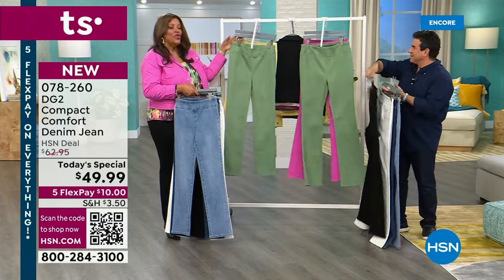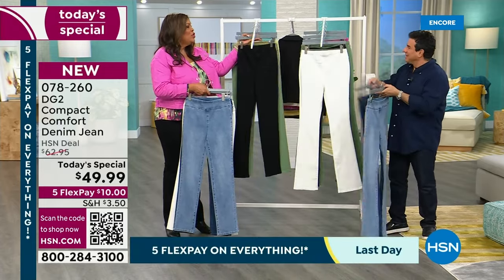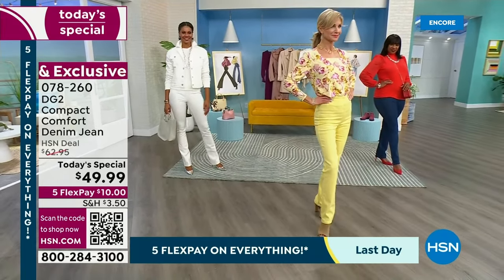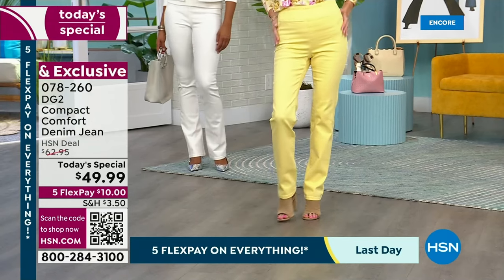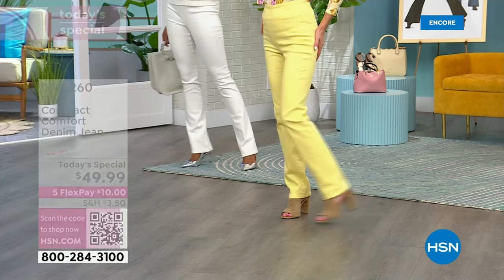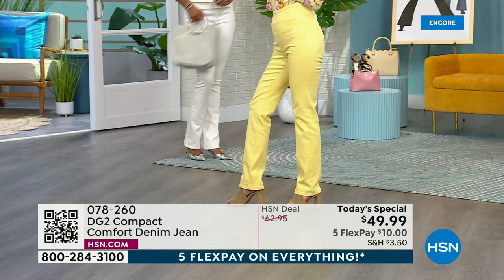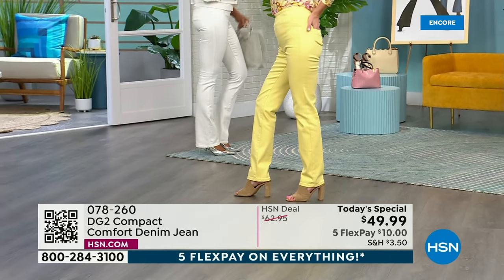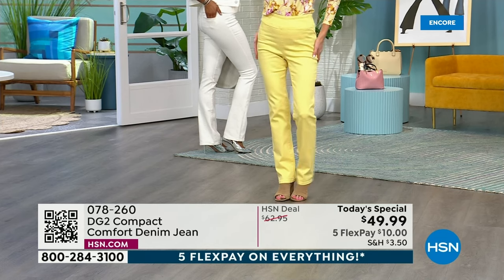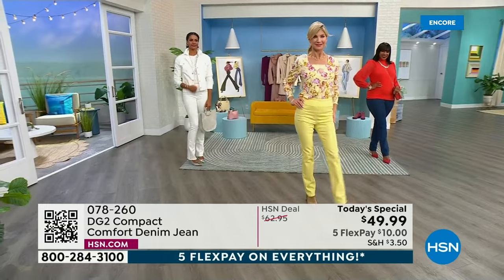If you're looking for comfort, if you've given up on jeans, this is the most trusted brand. When you think of the millions that have been sold — over 19 and a half million jeans sold here at HSN — we're celebrating our 30th year, which is such a testament to Diane and to the brand, and to the millions of women's lives Diane has changed with her denim over the decades here at HSN.